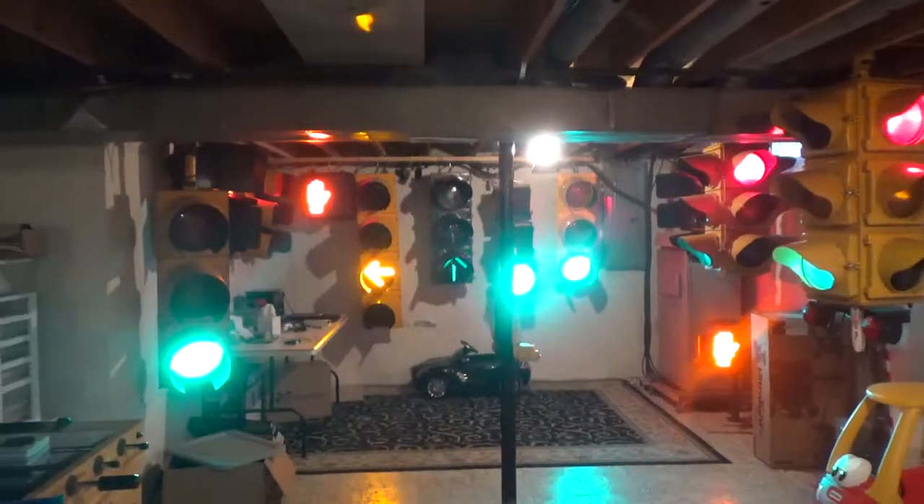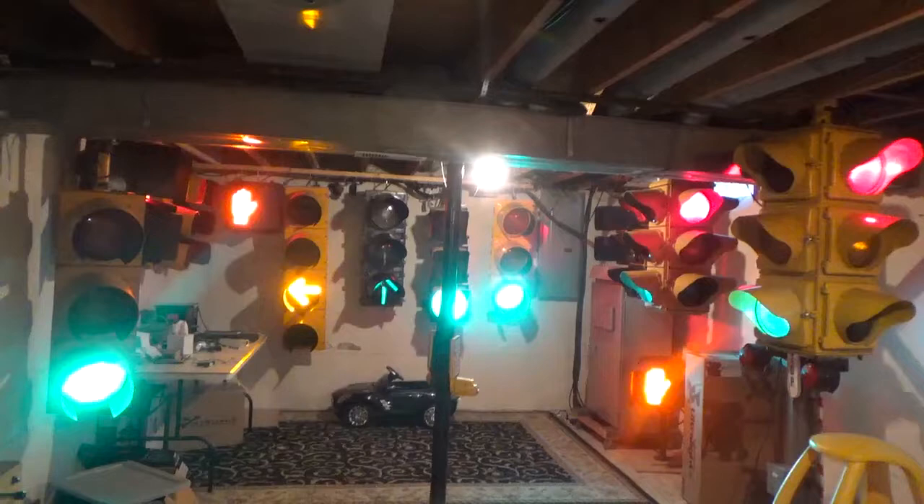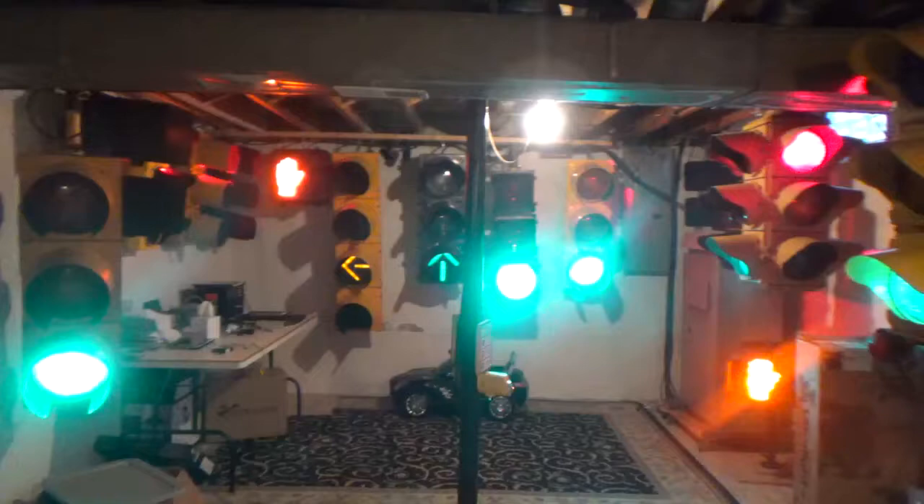I realize I haven't shot a video of my signal collection in quite some time, so I figured for the end of the year here, 2022, I will do another walk-through video and kind of highlight each signal as I walk by it and try to give a brief background of each light.